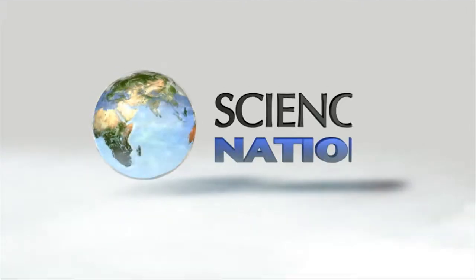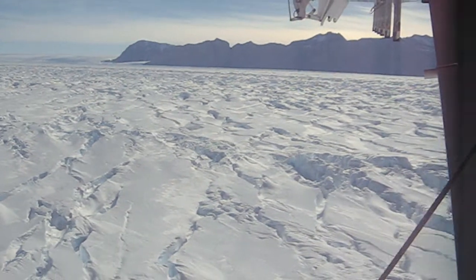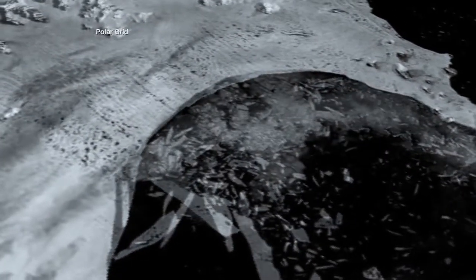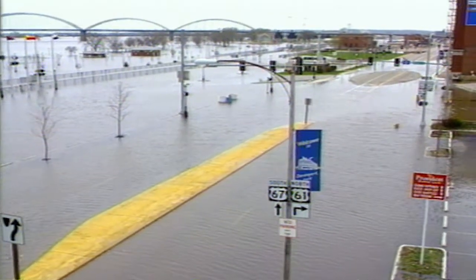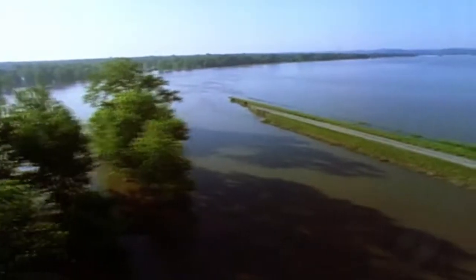Raghuram Gaurav: We did extensive measurements on outlet glaciers that are changing and have changed rapidly over the last few years. From the ground, the air, and space, scientists are studying disappearing ice cover in Greenland and Antarctica. Understanding polar ice in our warming climate could help communities prepare for sea level rise, likely to impact millions of people worldwide in the 21st century.